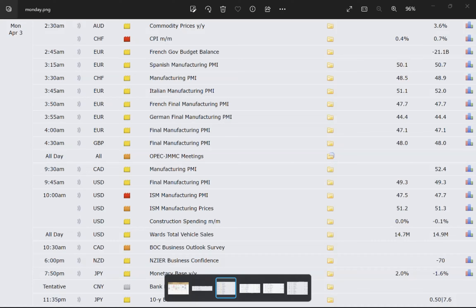Job numbers, JOLTS — that's the employment. This is the week for all of that stuff. So let's go over some of that. Monday we've got some manufacturing index — that's going to be important. And then let's take a look at Tuesday.